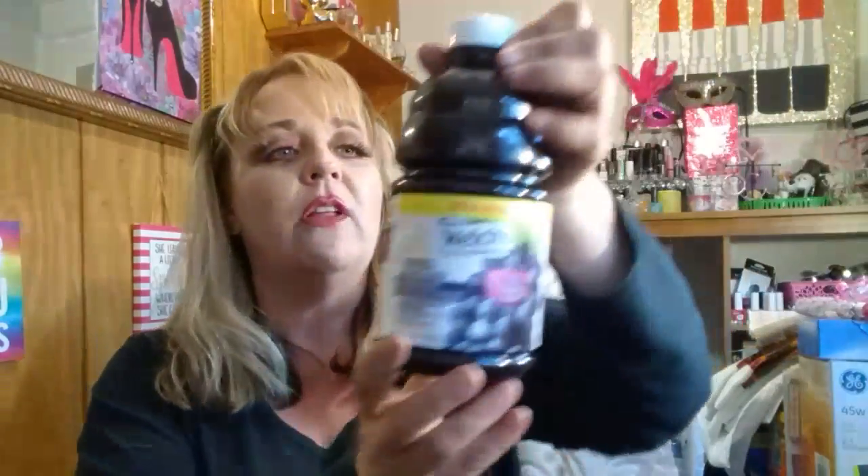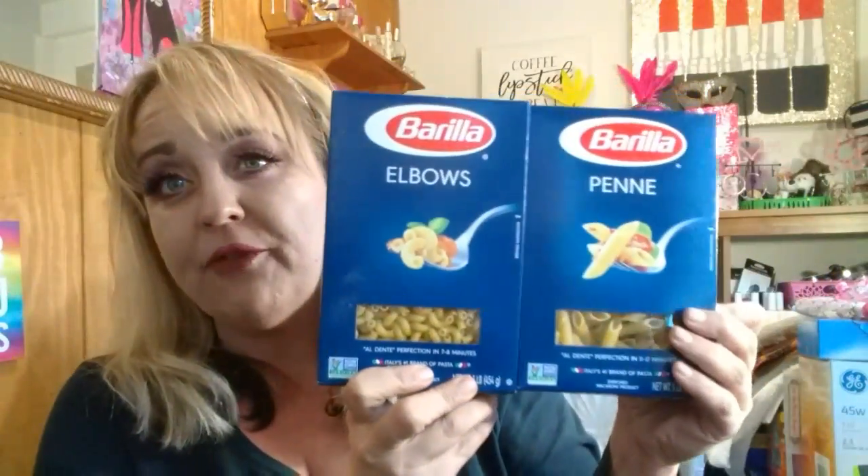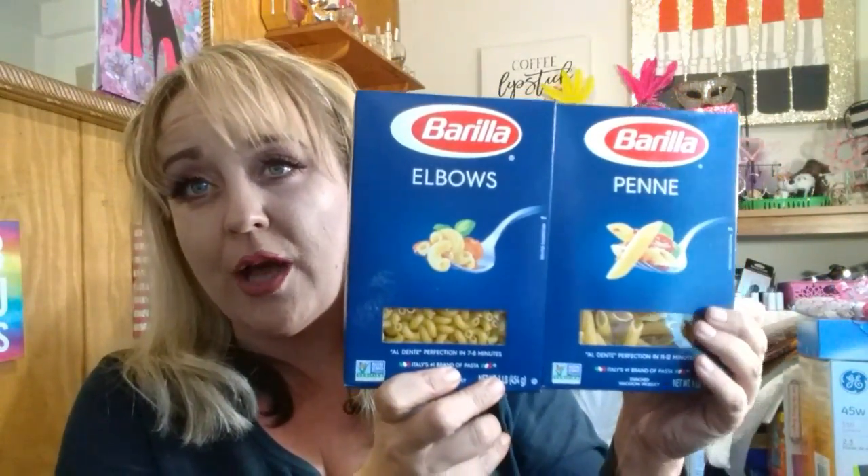I grabbed another one of the limited edition Welch's 100% grape juice — love this stuff, I have to water mine down a little bit. I found some Barilla brand pasta: the elbows and the penne, a pound each. These definitely cost more than a dollar at your local grocery store. We also got a pound of regular spaghetti — we had that last night with the Barilla pesto, which was so good.